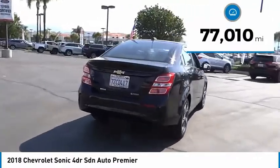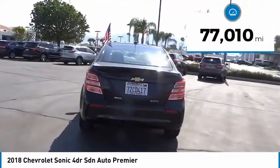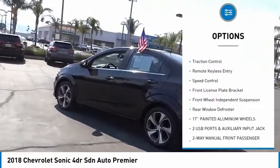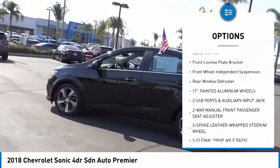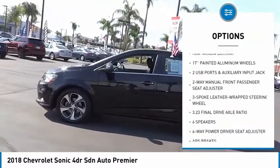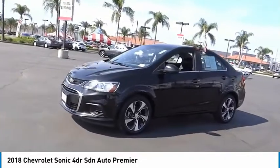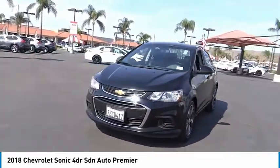This vehicle has less than 80,000 miles. Here are some of this vehicle's great options: touring suspension, electronic stability control, alloy wheels, brake assist, traction control, remote keyless entry, speed control, front license plate bracket, front wheel independent suspension, rear window defroster.